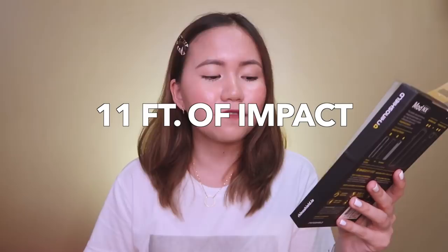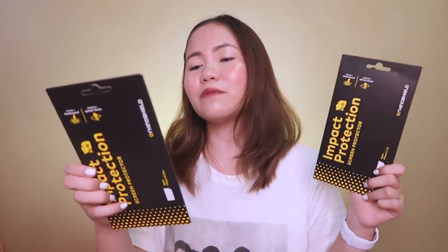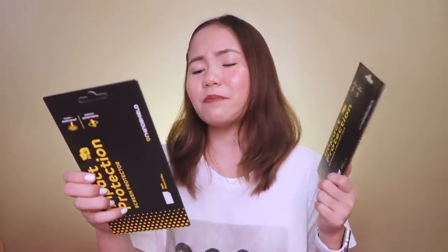All of the cases absorb at least 11 feet of impact. They also have an impact protection screen protector for iPhone X and iPhone XS Max, which has six layers of protection, and they have a video demo showing how tough it is.